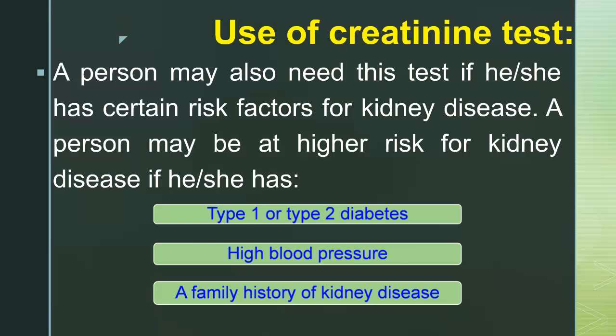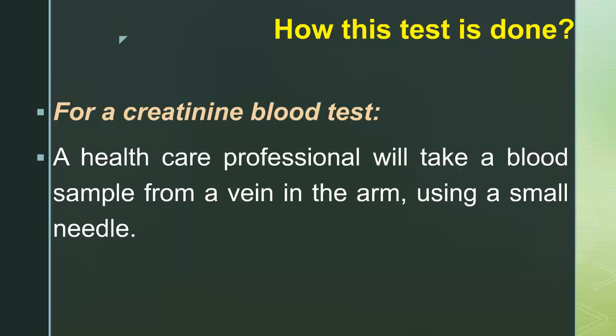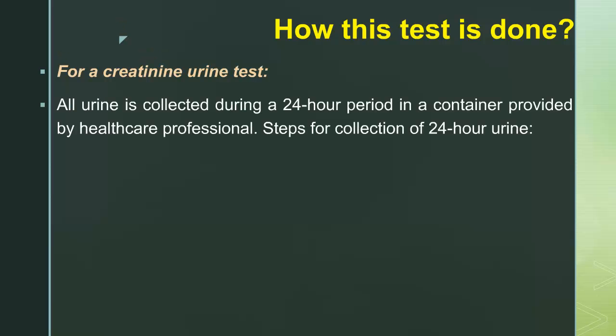For a creatinine blood test, a health care professional will take a blood sample from a vein in the arm using a small needle. For a creatinine urine test, all urine is collected during a 24-hour period in a container provided by a health care professional.